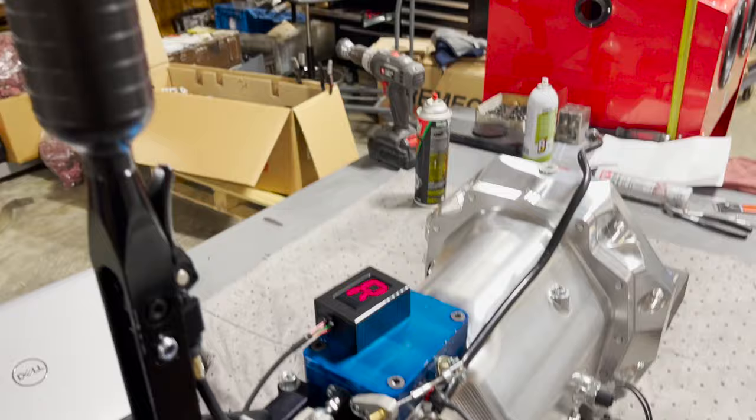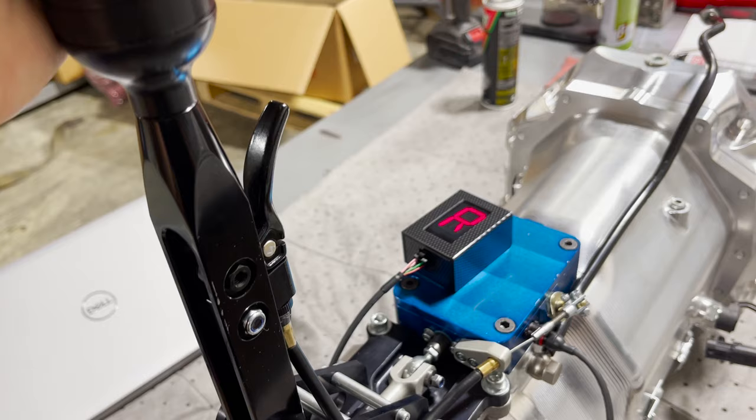This lever allows you to put it in reverse and neutral. Right now it's in reverse — I'll pull back and we'll be in neutral. Now you're ready to go, and with one finger I can shift it through the gears.